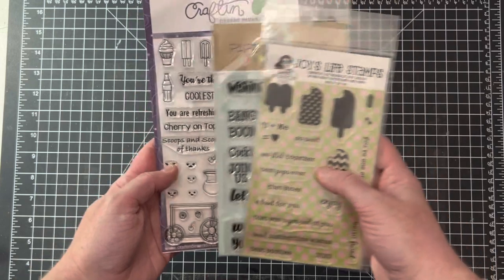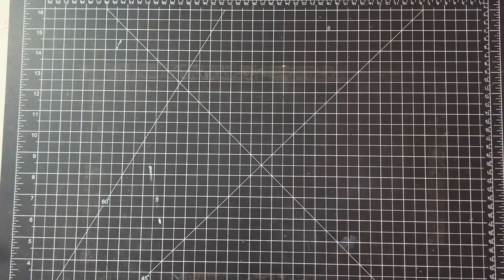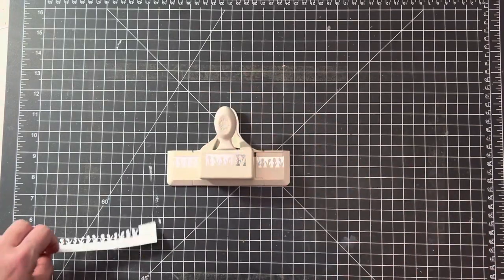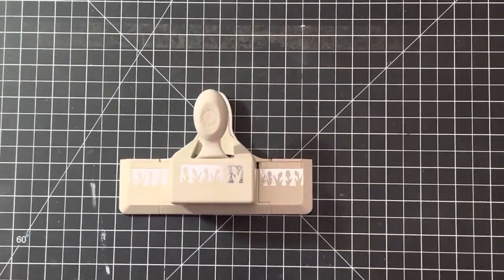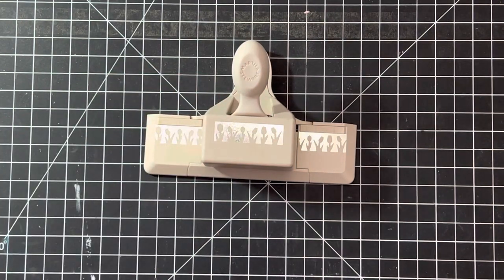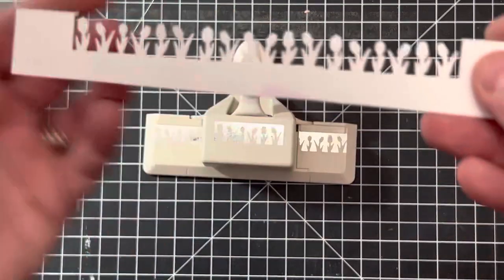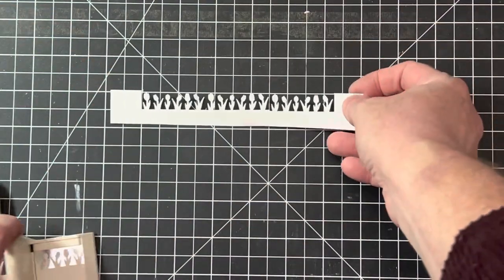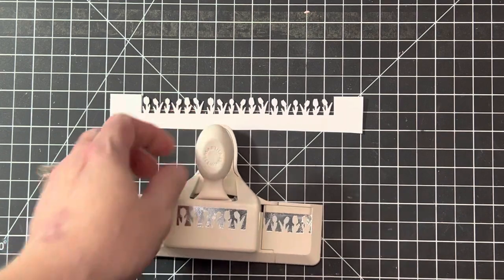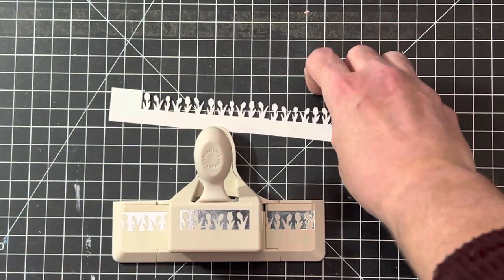All right, this is a Martha Stewart punch. Martha Stewart and Stampin' Up cut-like-butter are my favorite punches to use. This one is called Tulips, and I actually cut out a border of them — how cute and pretty is that! You'll find this one under Martha Stewart Tulips.